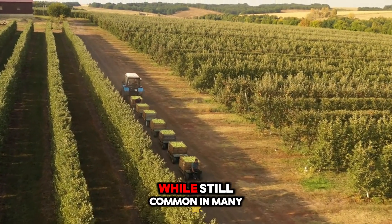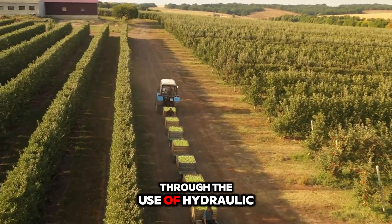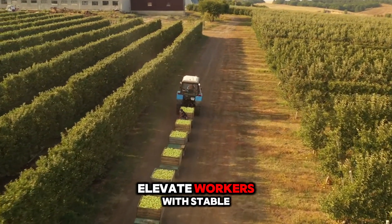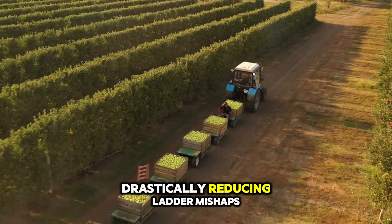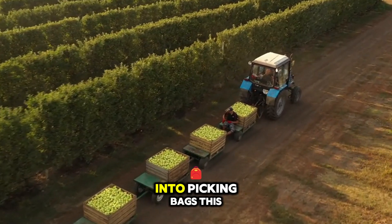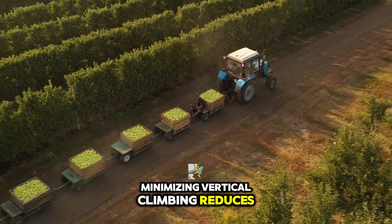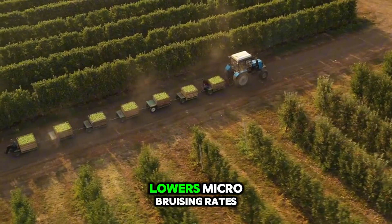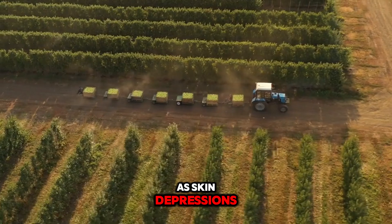Traditional handpicking, while still common in many premium operations, is itself mechanized today through the use of hydraulic picking platforms. These self-propelled units elevate workers with stable, level controls even on mild slopes, drastically reducing ladder mishaps and enabling more precise placement of fruit into picking bags. This is not simply a convenience — minimizing vertical climbing reduces worker fatigue, allowing steadier handling of apples, which in turn lowers micro-bruising rates that might only show up days later on the pack line as skin depressions.